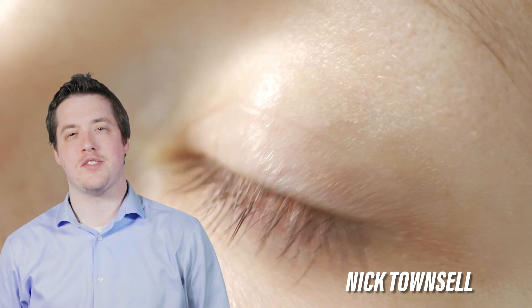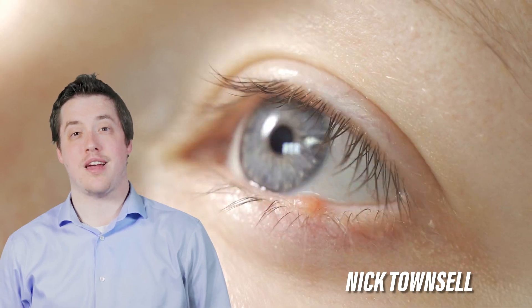What is that red bump, sort of like a pimple, that forms on the outside edge of the eyelid? It's probably a stye.